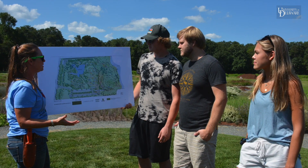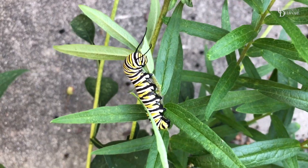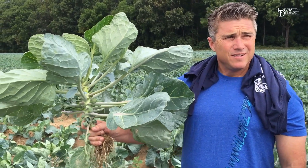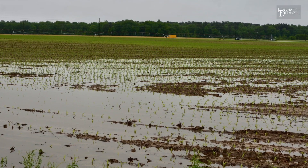Additional topics include water management, environmental stewardship, food production, safety and security, climate impacts, and the challenges facing agricultural industries.